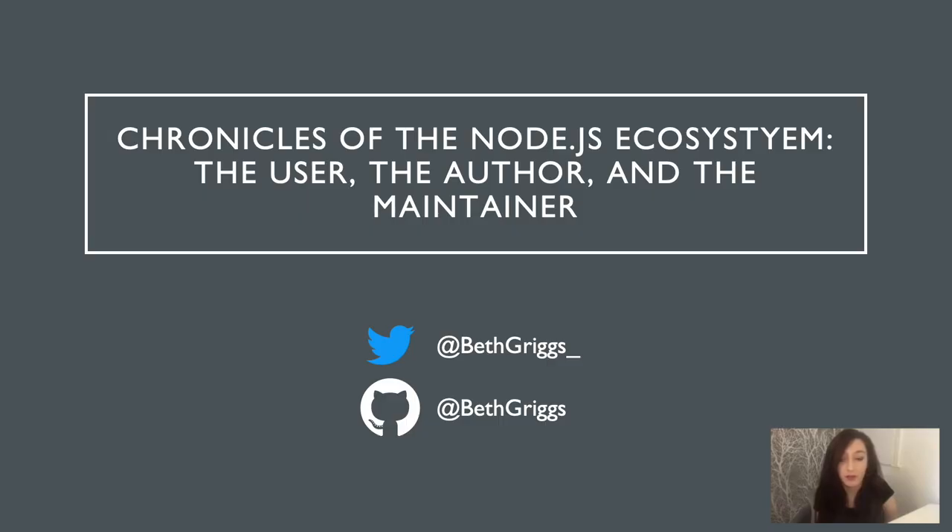We've covered some of the concerns that users and authors face with the Node.js module ecosystem. We've also explored the work that the Node.js package maintenance team is doing to try and help alleviate some of these concerns. If you want more information, you can find me on Twitter, and I hope you all have an enjoyable remainder of the conference.